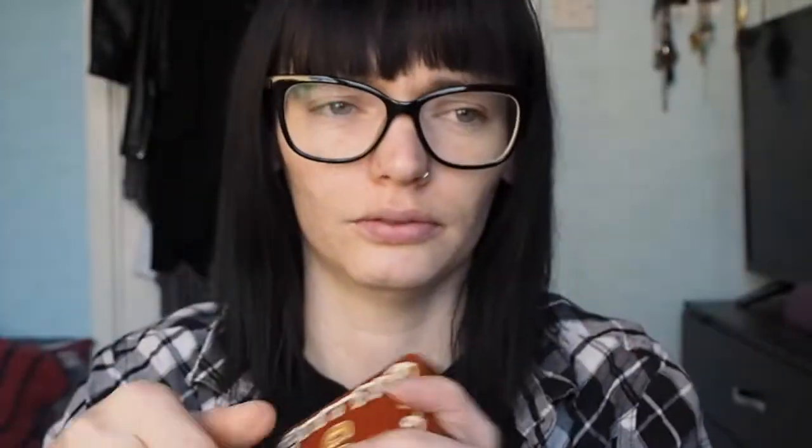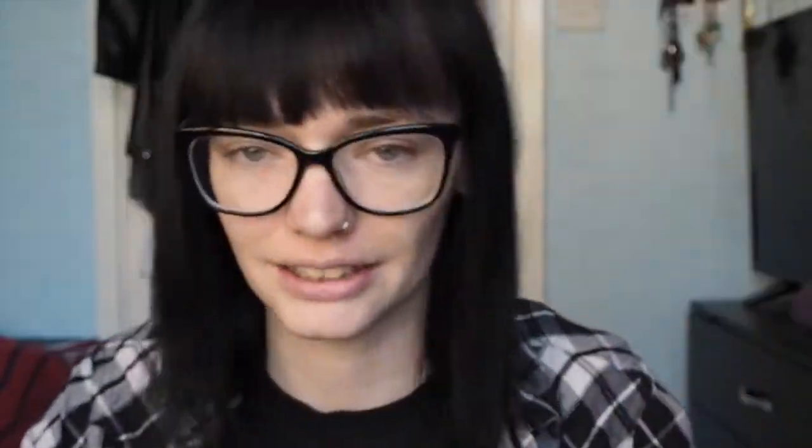In today's video I thought I would put to the test my most expensive palette, which is my Gingerbread Spice palette by Too Faced, and compare it to my Revolution Life on the Dance Floor After Party palette, which has similar shades in it. It's not a dupe or been advertised as a dupe, and it's not identical, but I thought I would compare.